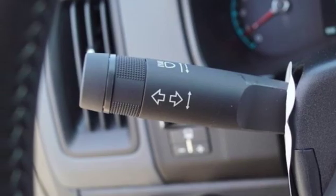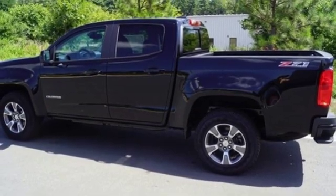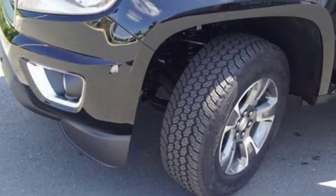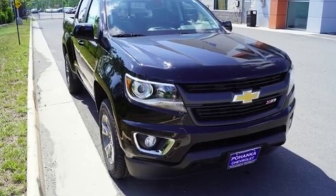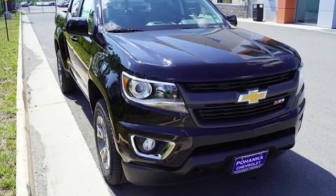V6 engine, trailer brake controller, electronic shift on the fly, and power heated mirrors. There's more than a century of ingenuity and significance in every Chevy. See it for yourself when you take it for a test drive.